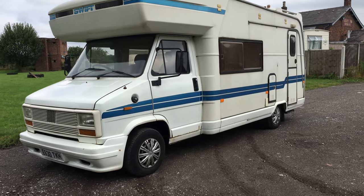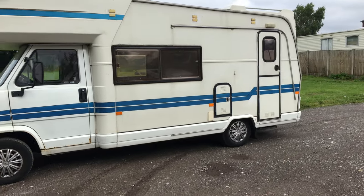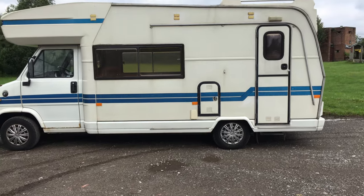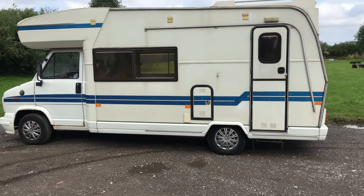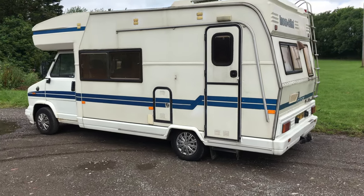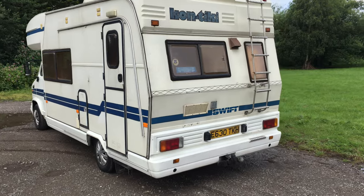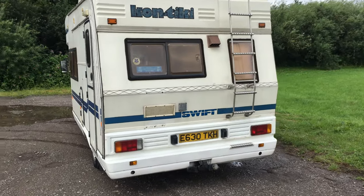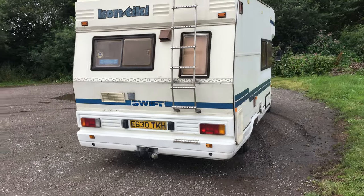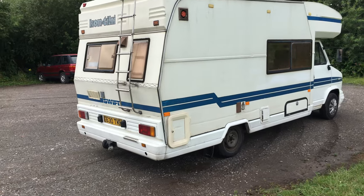Good morning, welcome to this short video of a 1987 or 1988 — we'll have a look at the paperwork shortly. It's 32 years young, a Swift Contiki 2 litre petrol, on sale with no reserve, strictly auction only to the highest bidder on a spares or repair basis.